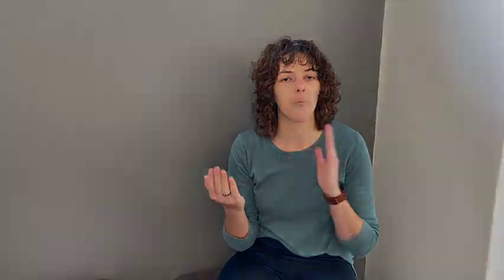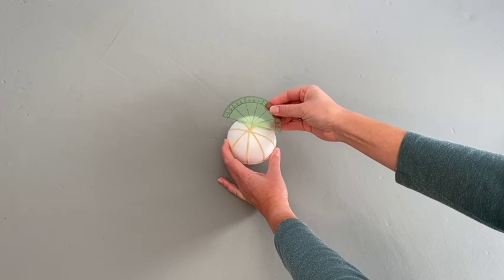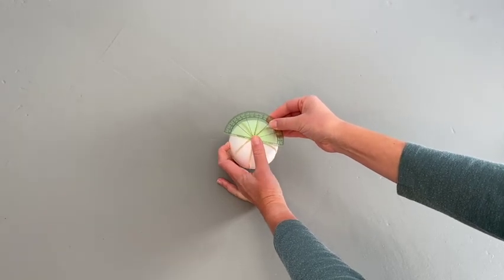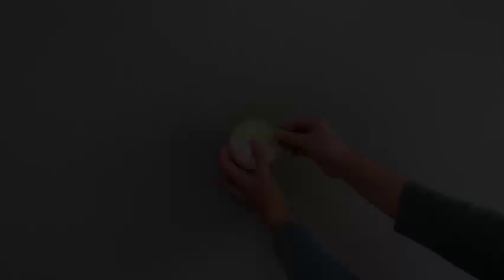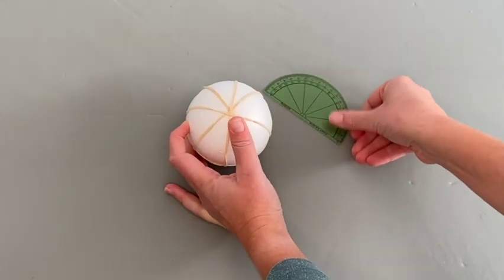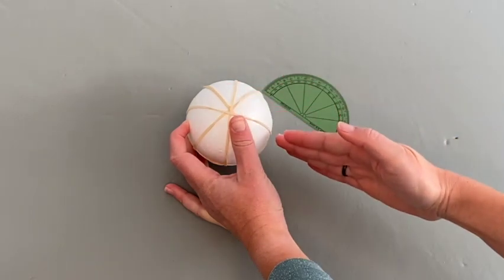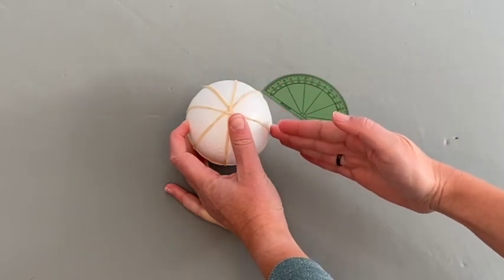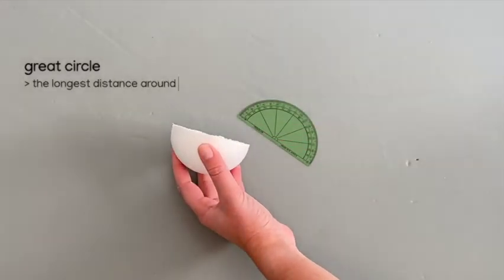This prime meridian that runs through Greenwich divides the earth into east and west. Not all lines of longitude have special names. To tell them apart, people decided to measure their angle from the prime meridian. To measure the lines of latitude, we have to imagine we cut the earth vertically in half — where we cut is called the great circle.